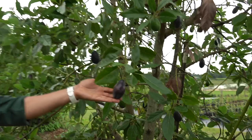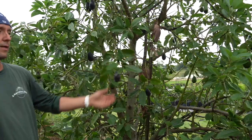This avocado is named Joey — they produce slightly smaller fruits, but there are 15 to 20 trees just down this line. A lot of people don't think avocados do well here because they associate them with California, but they actually do grow well in Florida.